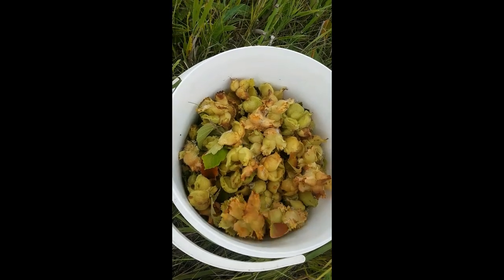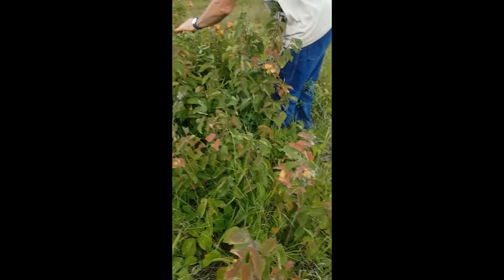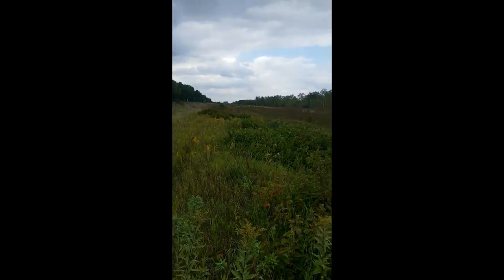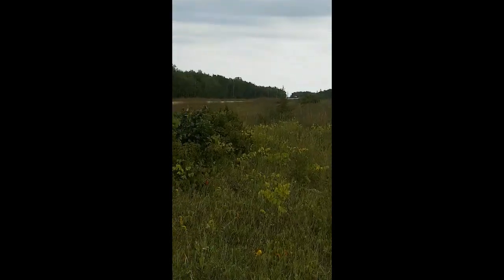Wild. No chemicals, no nothing. Straight from the land. We're all ecstatic here. Look at this - abundance.